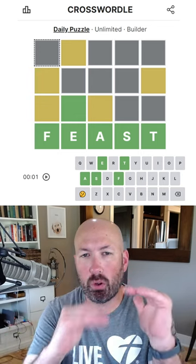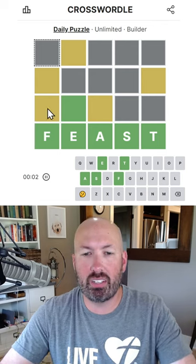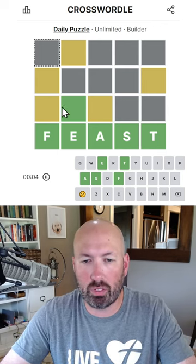I'm looking at a Crosswordle today and there's only four words, so I'm thinking this one might be a quick one. We need to fill in a finished game of Wordle that follows this coloring.